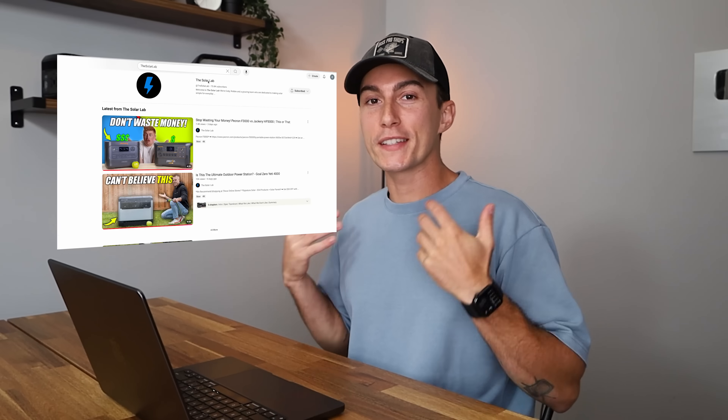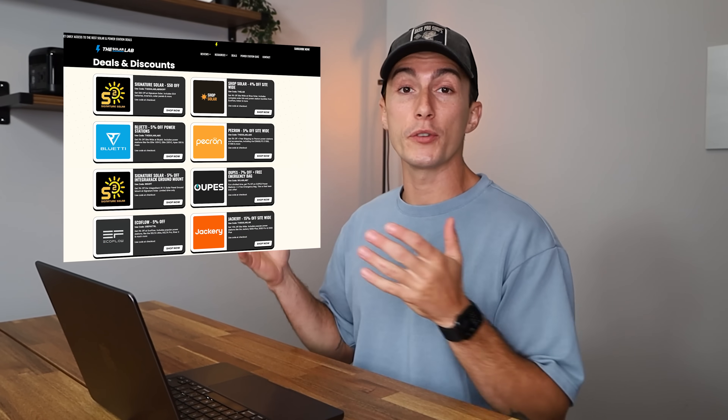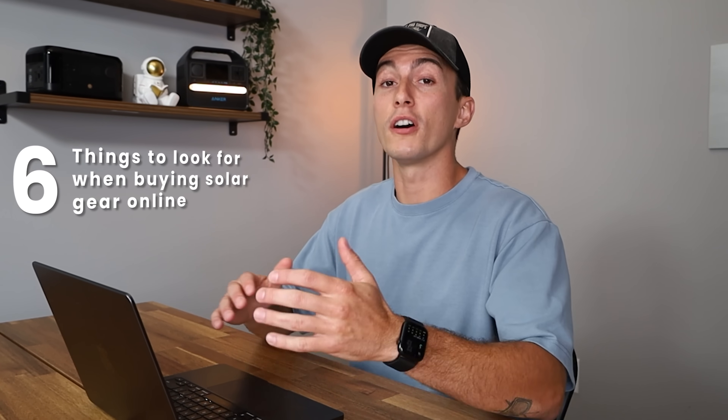Welcome back to the lab where our opinions cannot be bought. Aside from giving you guys honest feedback on products and trying to help you save money where we can, we also want to give you guys confidence when trying to go solar and make it as easy as possible. So today we're going to cover six things to look for when you're buying solar gear online.